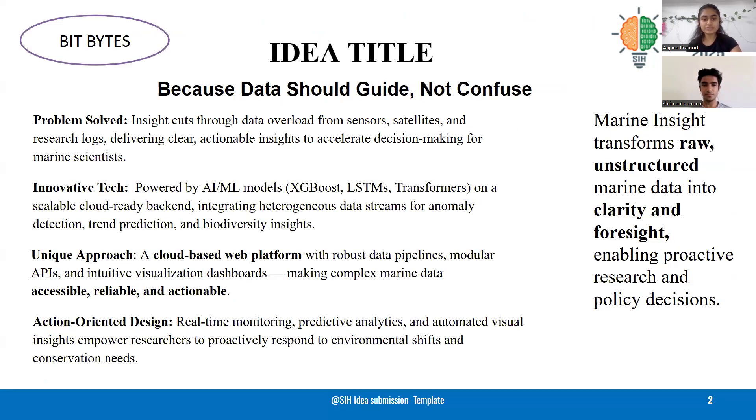We transform this raw data into clear, actionable insights using AI/ML models like XGBoost, LSTMs, and Transformers. The platform provides anomaly detection, trend prediction, and biodiversity insights.